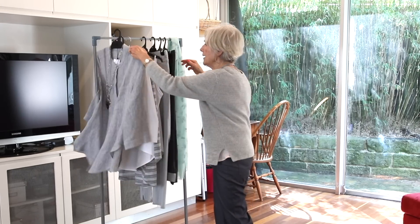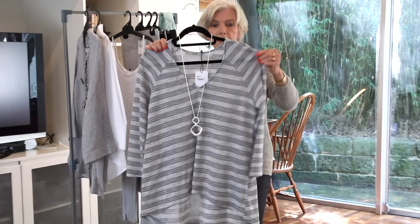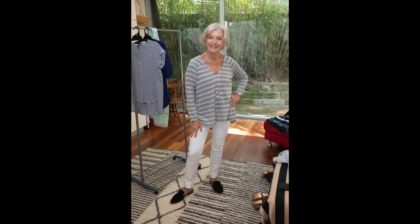Then we could try this gorgeous knit. This is a linen knit, and it's got a lovely raglan sleeve. We've popped a little silver necklace on with that.